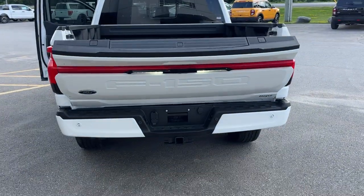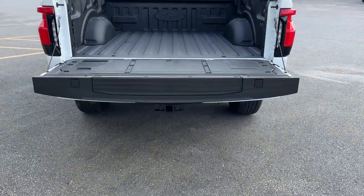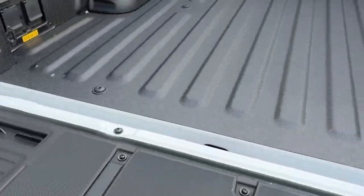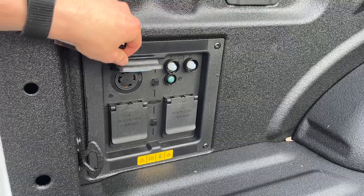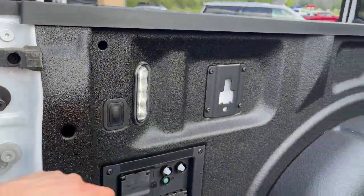Really awesome when you get that light bar across the back. This one does have the tow technology package, and of course reverse parking sensors and a reverse camera. You have your tailgate step and work surface here. You also have the Tough Bed spray-in bed liner, and 7.2 kilowatt pro power back here with 240 volts and four 120 volt outlets. You also have LED bed lighting back here as well.